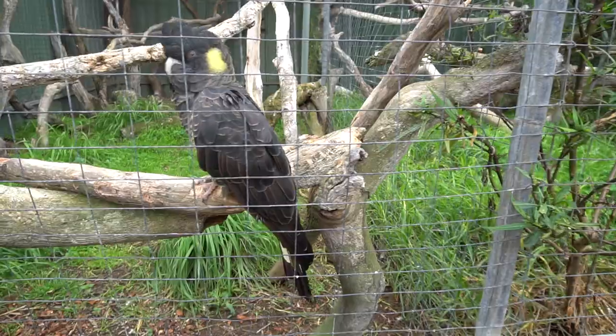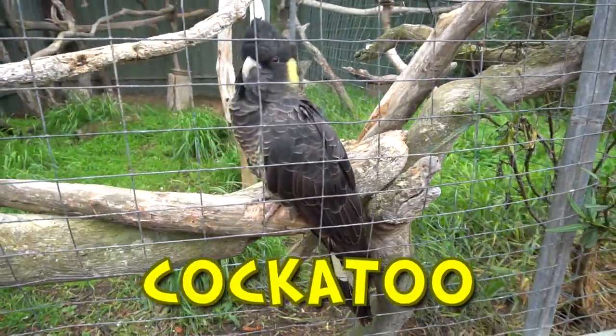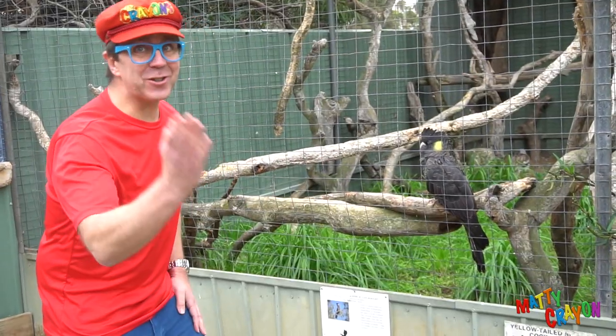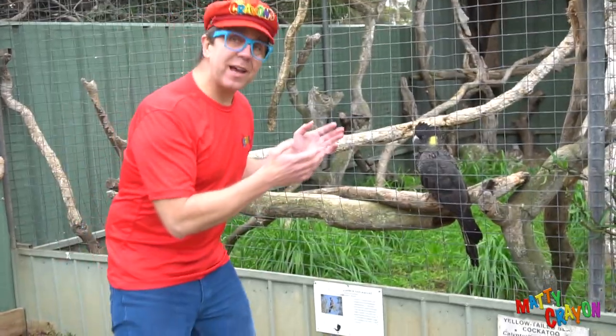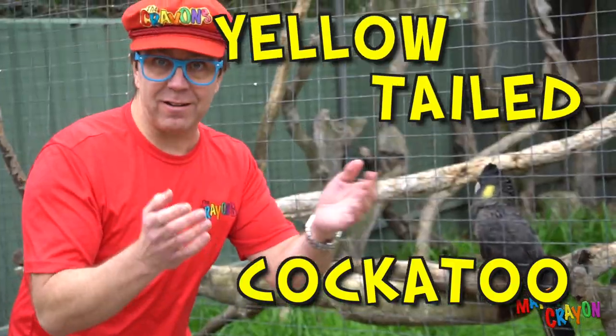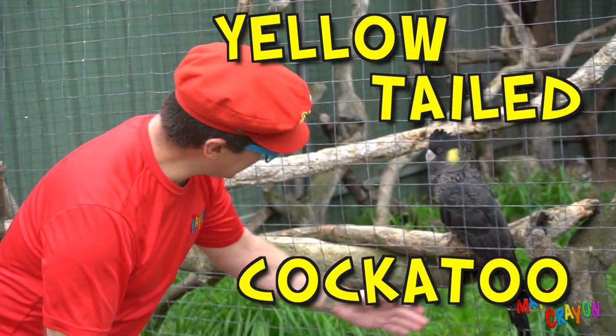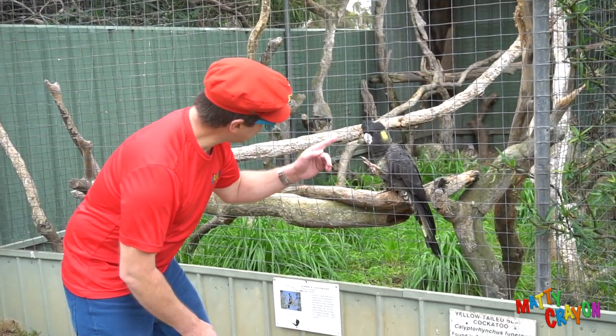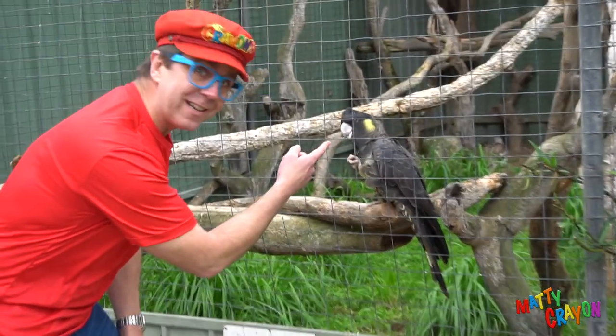This is a cockatoo — it's an Australian bird. A cockatoo. This one is a yellow-tailed cockatoo. Can you see his tail? It's a yellow tail. He has yellow on his head too.